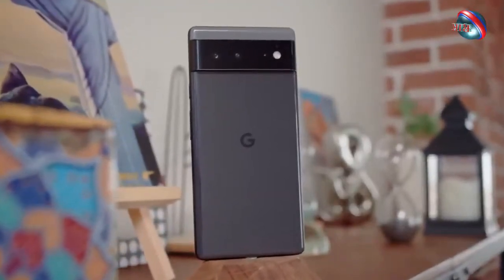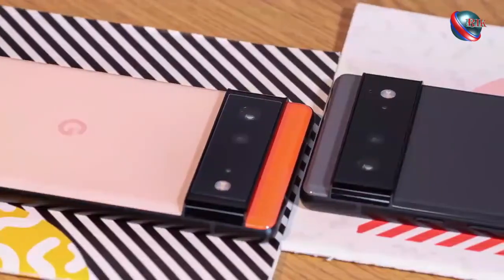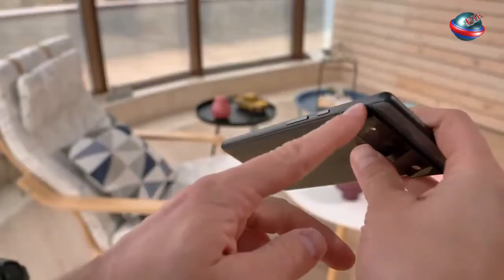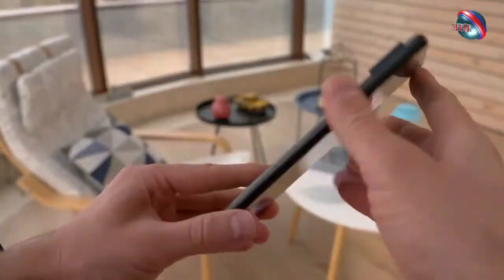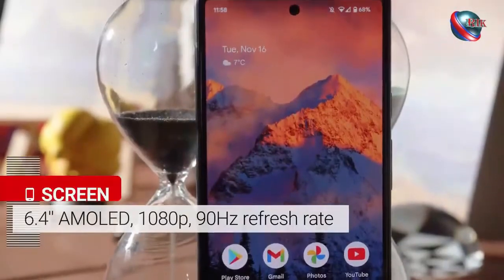The main camera on the Google Pixel 6 has a 50 megapixel sensor, while the ultra-wide angle camera is still 12 megapixel with a 114 degree field of view.